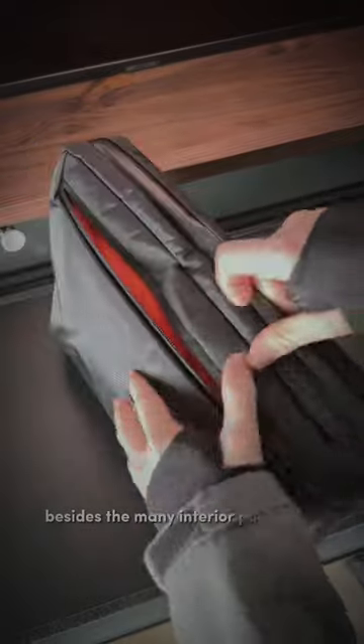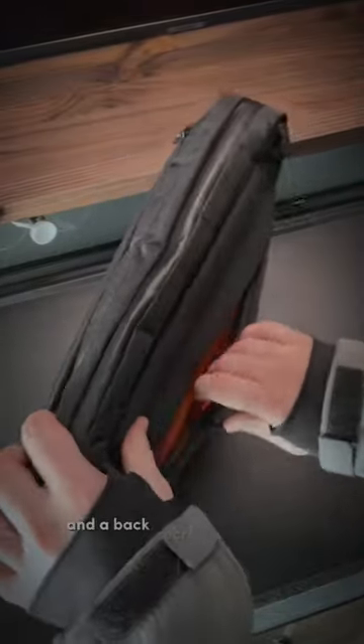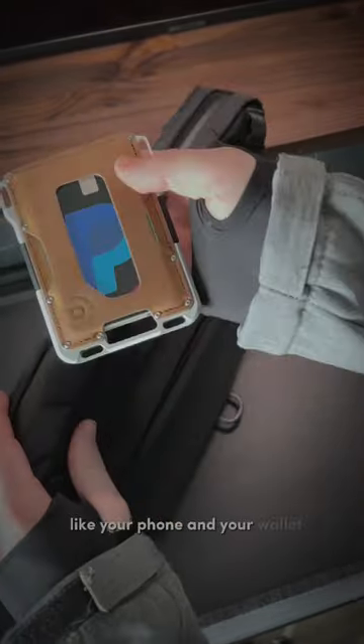Besides the main interior pockets this bag includes, it features a big front pocket and a bag's secret compartment to keep secure your most important things, like your phone and your wallet.